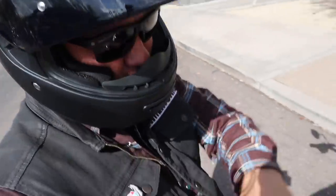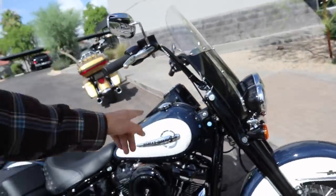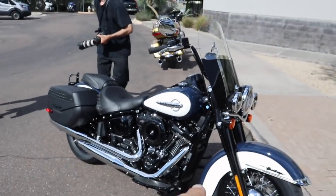Yeah, that's really cool, man. Uncle Wayne, I miss you, brother. And that is an absolutely beautiful motorcycle.